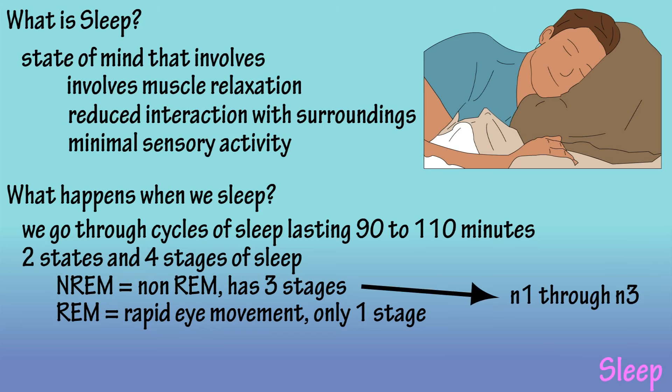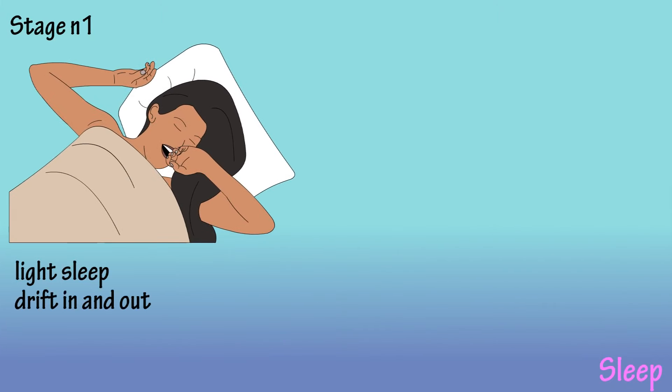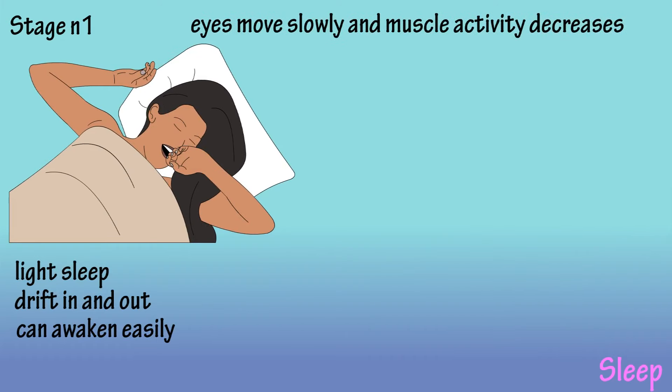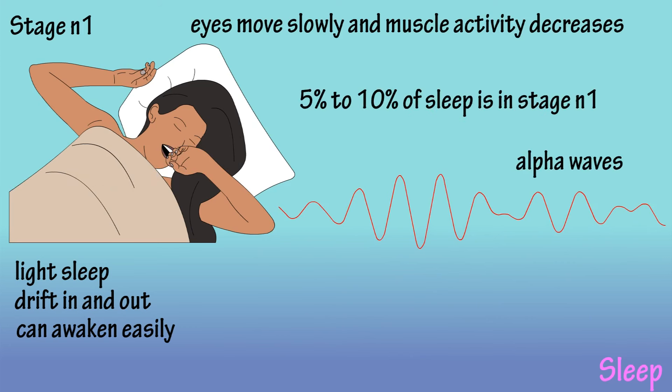Non-REM stages are typically noted as N1 through N3. Stage N1 is a light sleep where you drift in and out of sleep and can be awakened easily. The eyes move slowly and muscle activity slows. During this stage, brainwaves usually have an alpha wave appearance as shown on this chart. Stage N1 accounts for 5 to 10% of sleep.